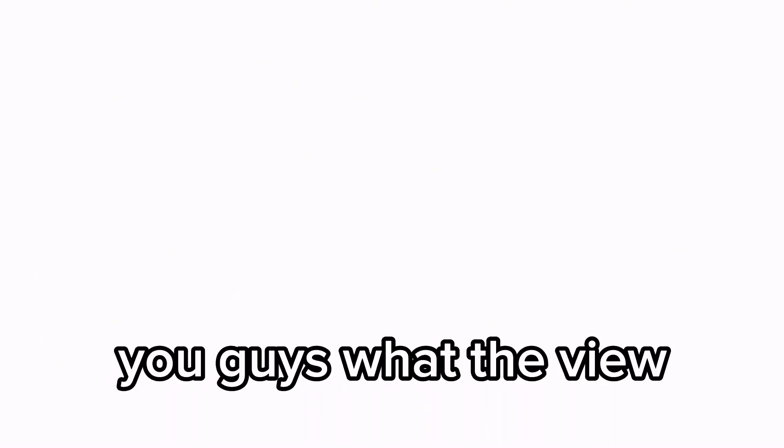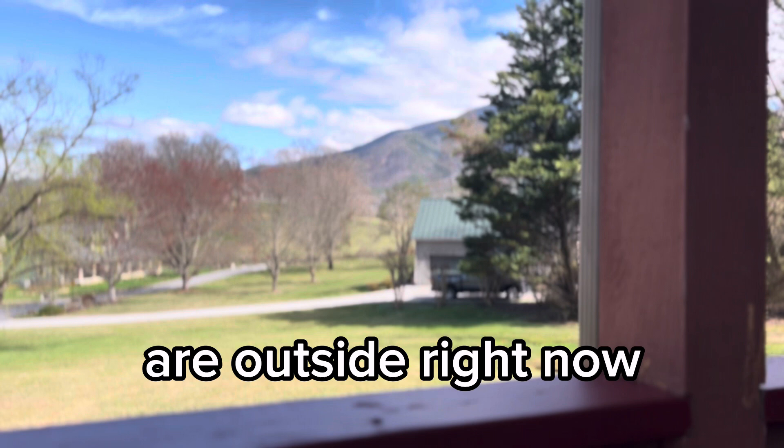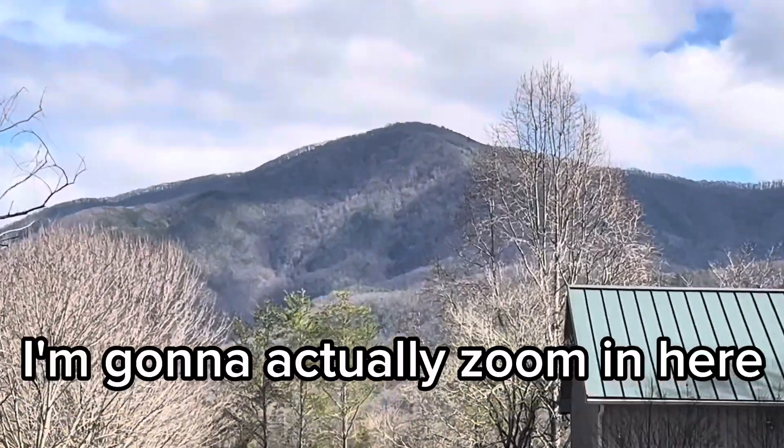Okay guys, so thank you so much for watching that house tour, but now I'm going to show you guys what the view looks like from our cabin. So let's go. We're outside right now and this is what it looks like here. I'm going to actually zoom in here.